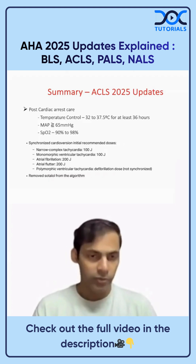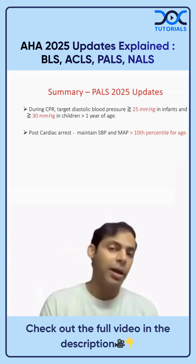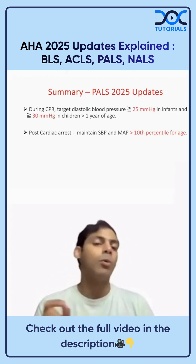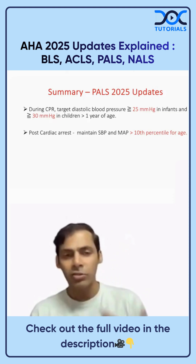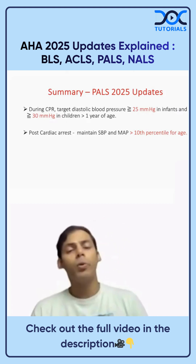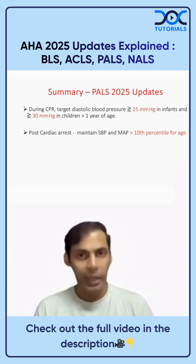For PALS 2025 updates, during CPR target a diastolic blood pressure of greater than or equal to 25 mmHg in infants, and greater than or equal to 30 mmHg in children over one year of age — typically applicable in ICU patients with an arterial line in place. Post-cardiac arrest, maintain systolic BP and MAP above the 10th percentile for age.